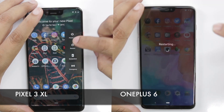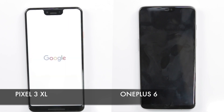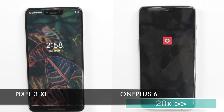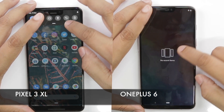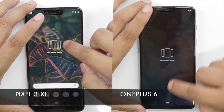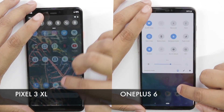Let's reboot the devices to show you how quickly the Pixel 3 XL is up and running — it's probably one of the fastest devices to boot. Both phones have been factory reset and are connected to the same Wi-Fi network and do not have any apps running in the background. That being said, let's start the stopwatch and begin the test.